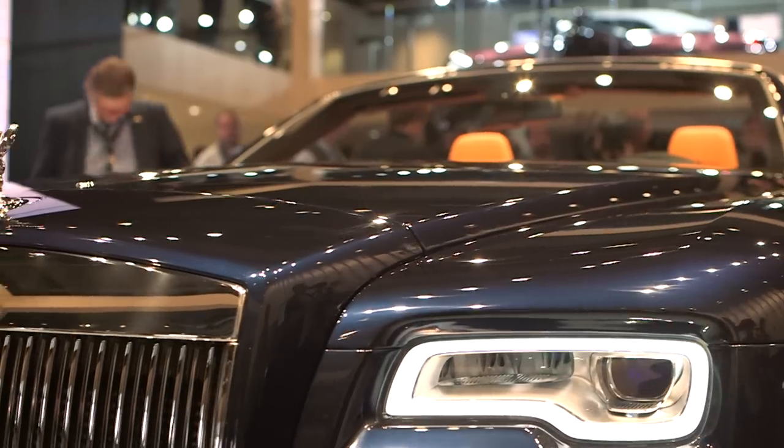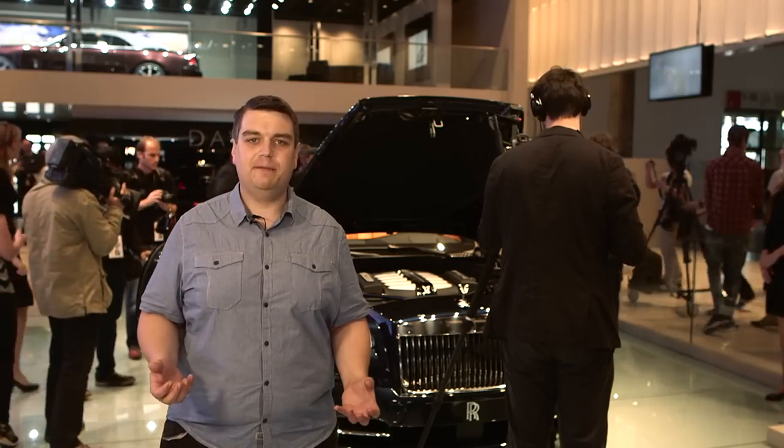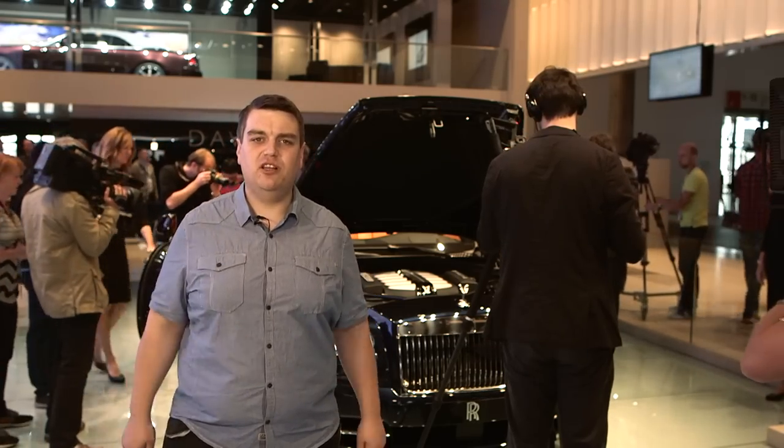So it's decision time. Which is your favourite — the regal Rolls-Royce Dawn, or the wafty Mercedes S-Class Cabriolet? Vote for your favourite in the comments below.